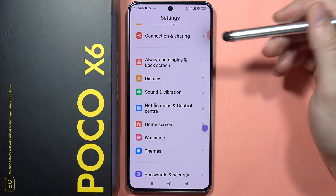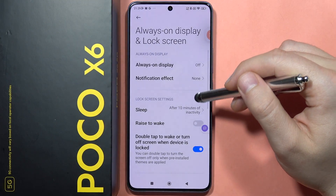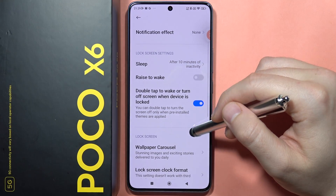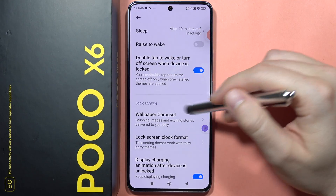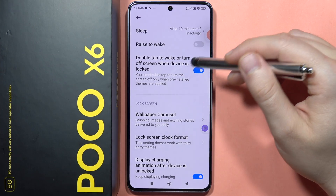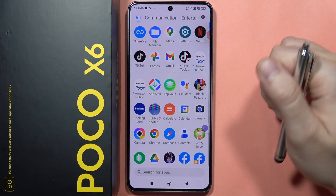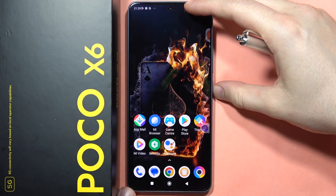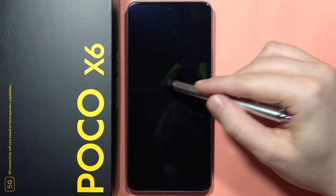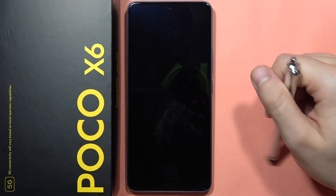Also on this smartphone, you can go into 'Always On Display and Lock Screen' and there's a useful option to double tap to wake or turn off the screen when the device is locked. So when I lock my phone and double tap on the display, I can turn the screen on or off.